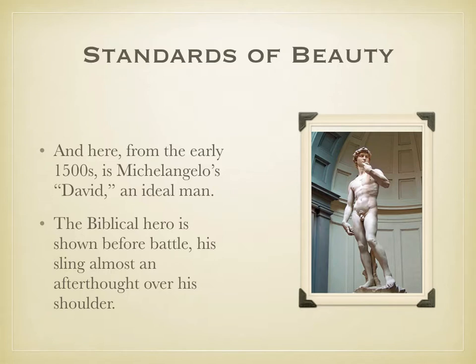Michelangelo instead sculpts him before the battle. David is thoughtful — this isn't celebratory, it's pensive. His physicality is emphasized; he has literally rock-hard abs and very tall proportions. But his weaponry, his sling, is almost an afterthought, slung over his shoulder. This is a David who is thoughtful, who is contemplative — a David of potential, not of action. And it is, for that reason among many others, that this is considered one of the ideal human forms.